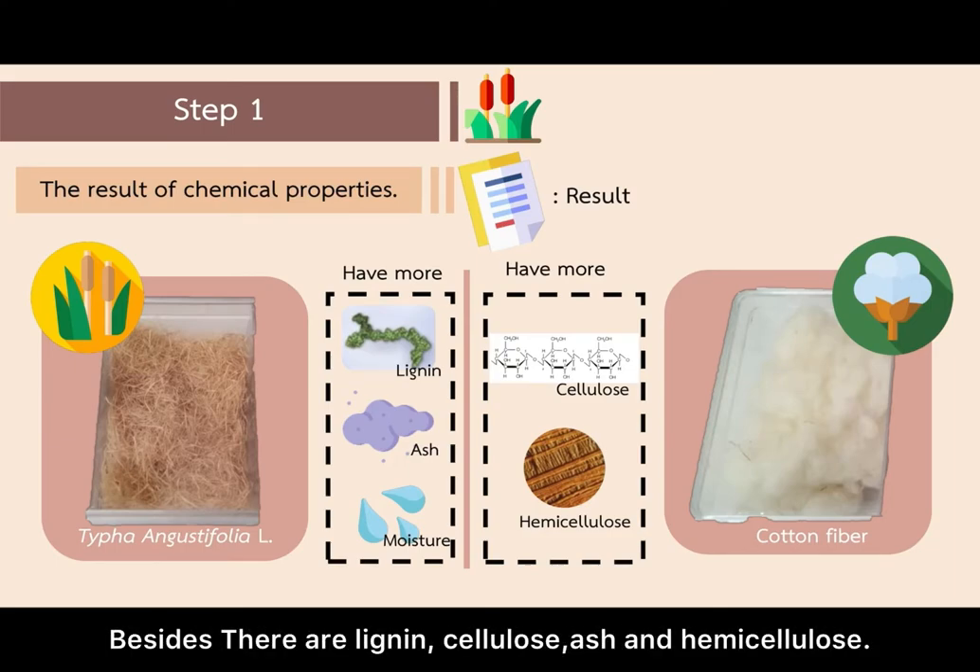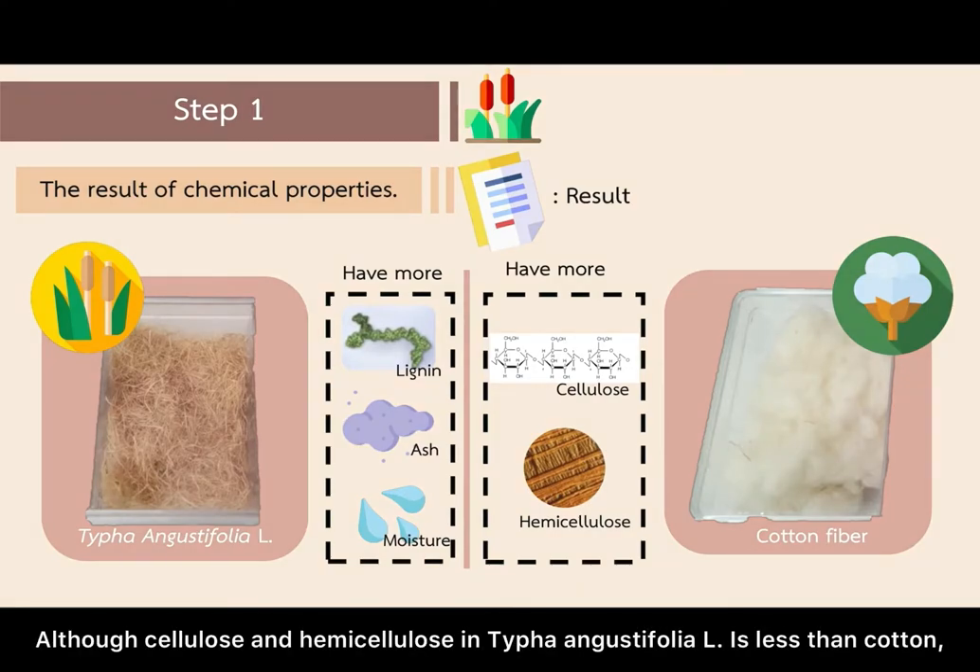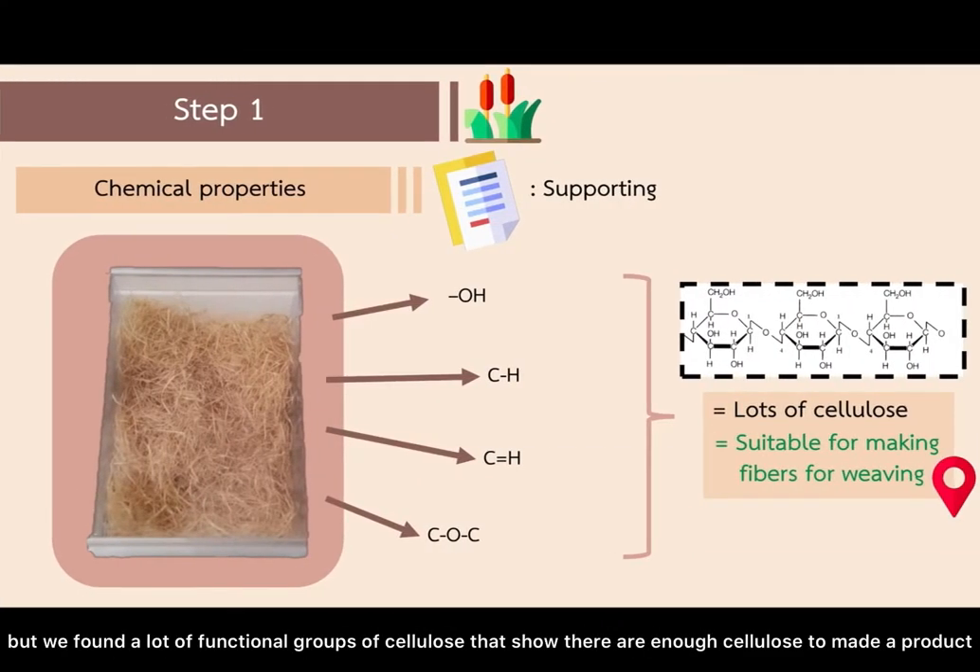Besides heavy metals, we also analyzed lignin, cellulose, ash, and hemicellulose content. We found that the cellulose and hemicellulose in Thai Phan and Gas Defolio L is less than that of cotton, but we found a lot of functional groups of cellulose, showing there is enough cellulose to make products.